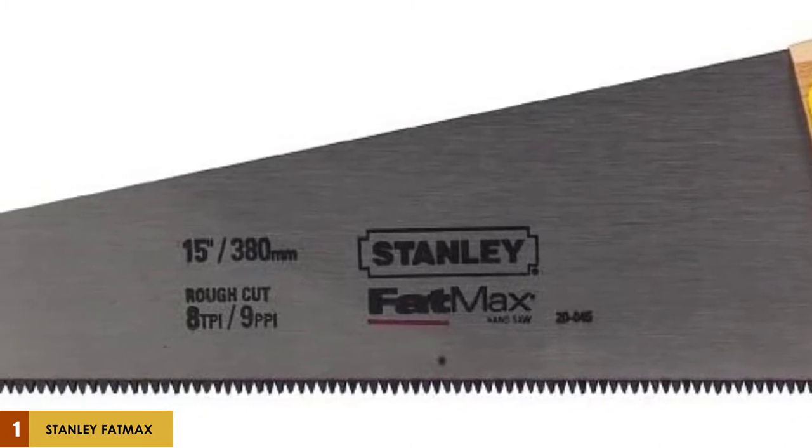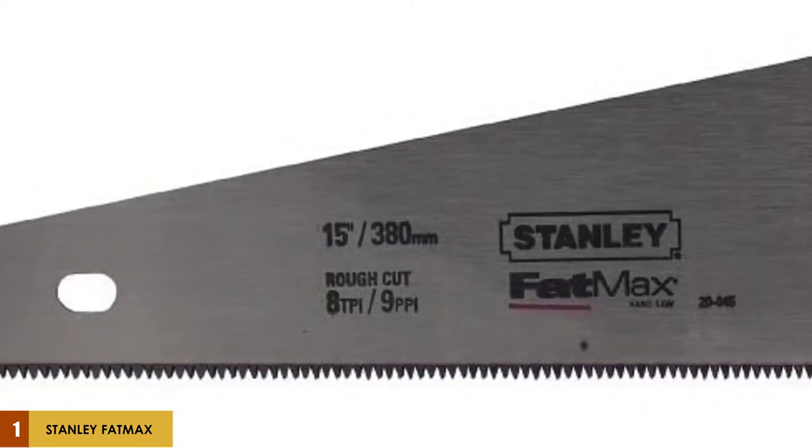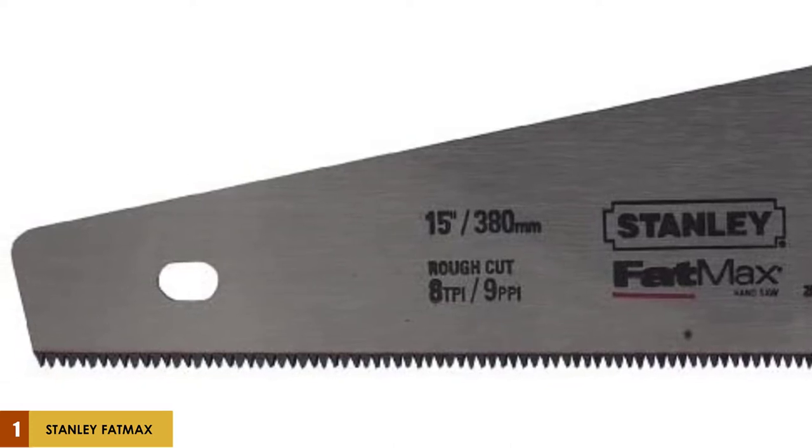The teeth are not designed for excessively smooth cuts — a coping saw would work better — and critical joints may need to be sanded before use. Since it is an older yet popular model, availability can be hit or miss. Otherwise, you will find that this is the perfect tool for a wide range of jobs around the home and shop.